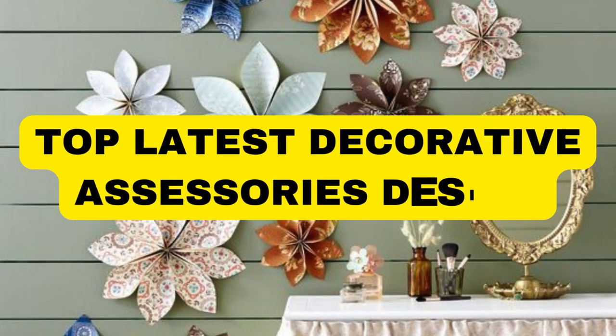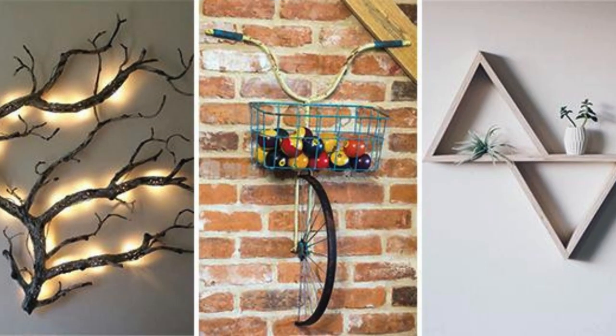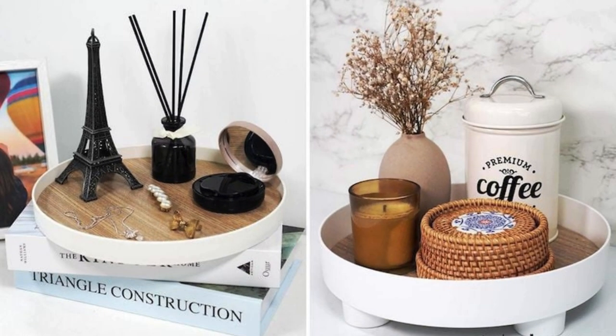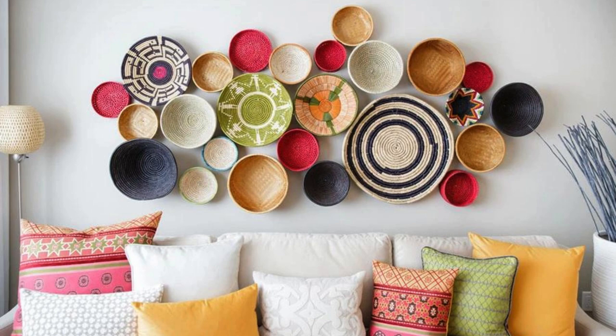Decorative accessories play a pivotal role in transforming living spaces into personalized sanctuaries, imbuing them with character, style, and a touch of individuality. These ornamental elements serve as the aesthetic punctuation marks in the language of interior design, elevating a room from mere functionality to a visually captivating haven. From intricately designed throw pillows that effortlessly blend colors and textures to exquisite vases that stand as artistic statements on tables and shelves, decorative accessories are the artistic flourishes that bring a space to life.